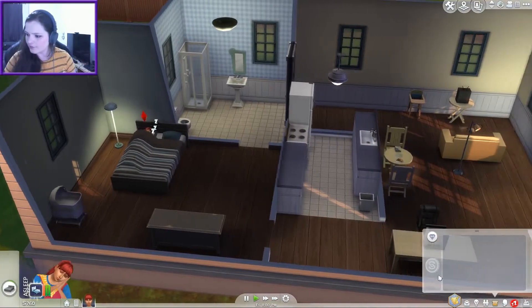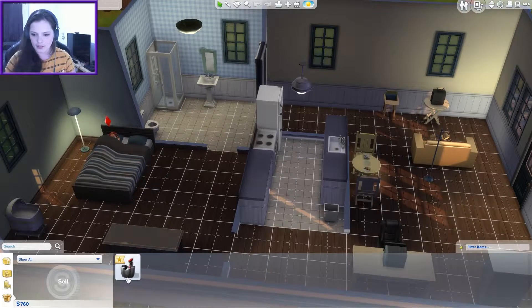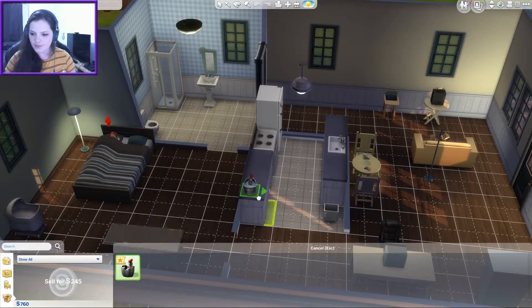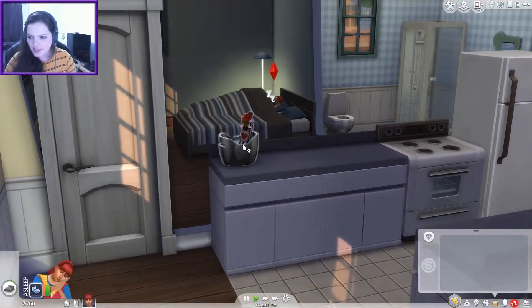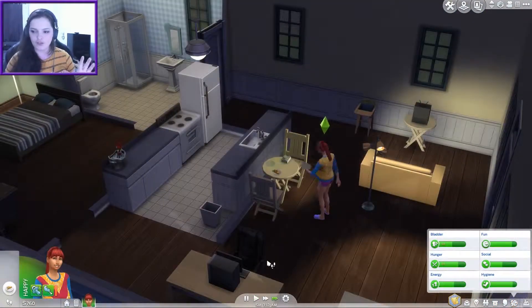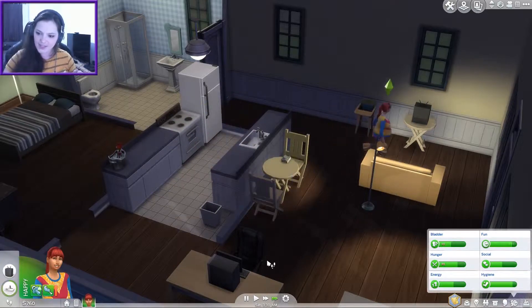Oh I just remembered — we got something from that really good date and it went into our inventory and I never checked it out. Oh, the VIP bucket! Let's put it here. I think this will help us in the future — it enables emotional aura so it should make people flirt when around it. We want that. I do feel like it's just sleep, eat, shower, pee — that's it.